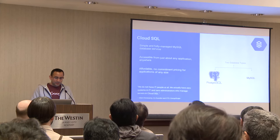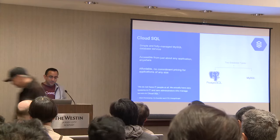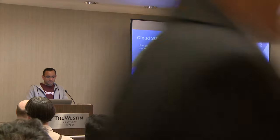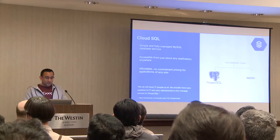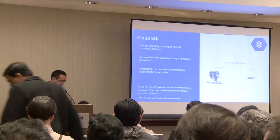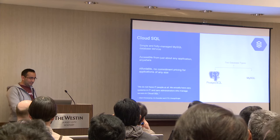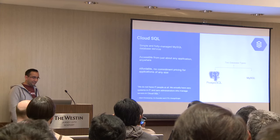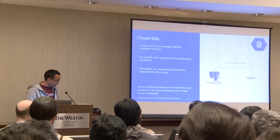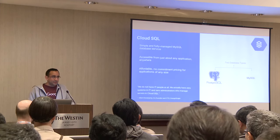In short, Cloud SQL is a fully managed Postgres and also MySQL database. It's accessible from just about any application anywhere because it is in the cloud. Should I start from the beginning? Just keep going.